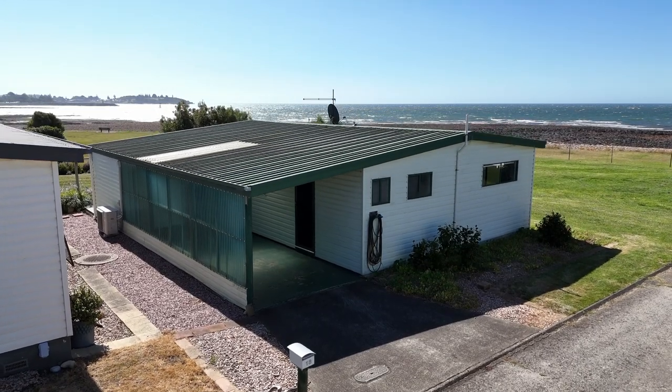Embrace the simplicity and tranquility of Bayview Retirement Village. Contact me today to explore your new home.